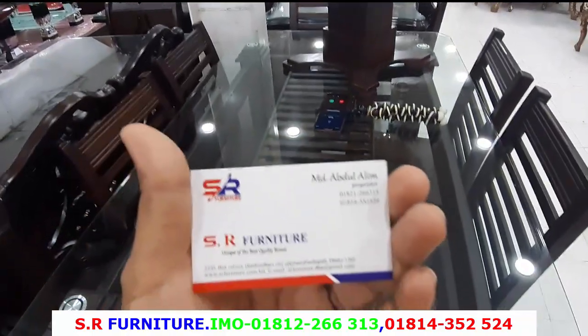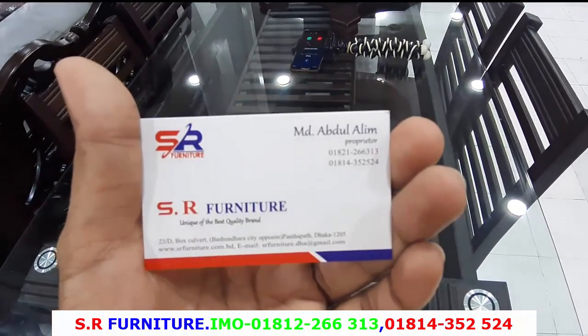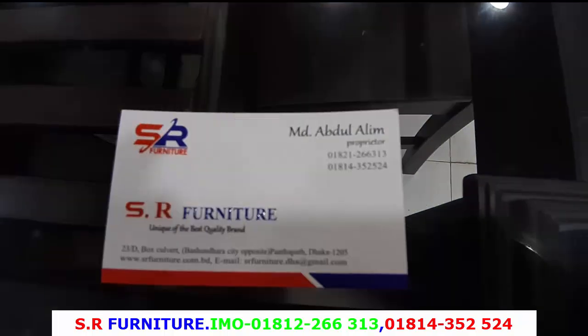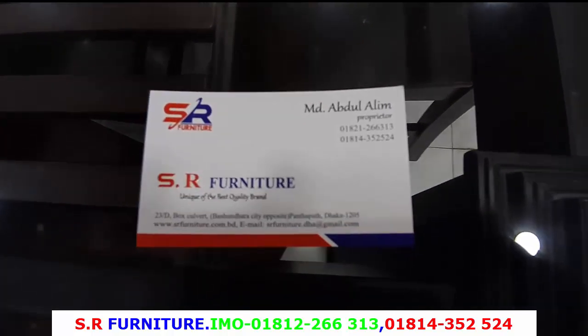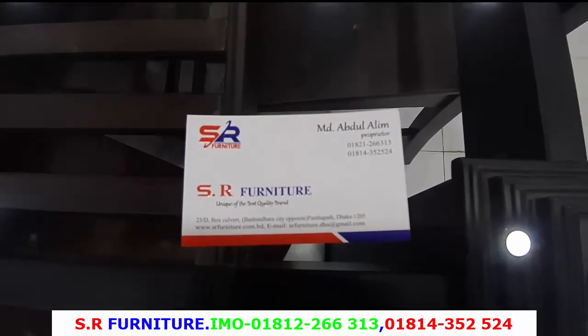So we have to look at the address. Friends, we have to contact that. We have to look at the furniture that we have. We can see here. So we have to contact the furniture. Friends, we have to contact with our furniture. We have to look at the furniture.